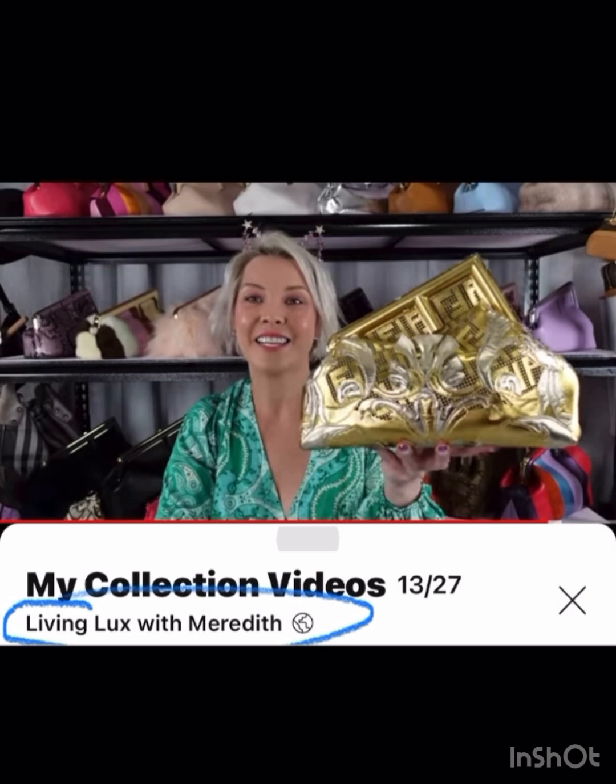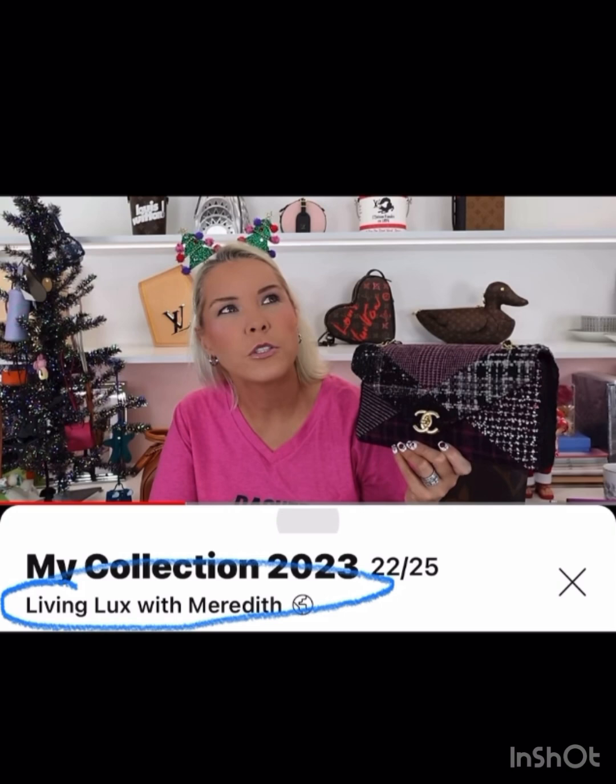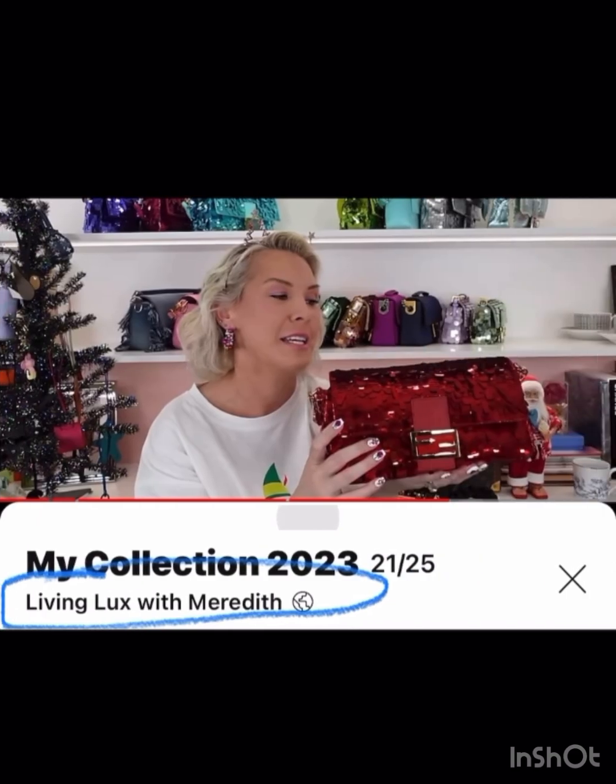Living Looks with Meredith probably has the most extensive bag collection of anyone I've ever seen on YouTube — she has tons and tons, so I just picked a couple. I love that she has the Fendace — the Fendi and Versace collab Fendi First. Very, very unique. She also has this unique Chanel with different tweeds and fabrics, a great fall-winter bag, and of all her sequin ones, I love this bright red sequin Fendi baguette.